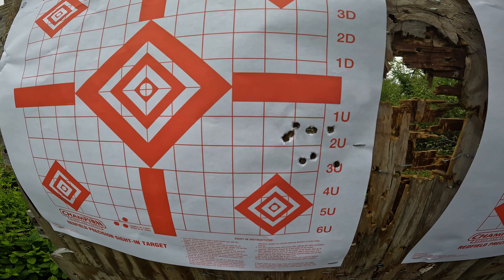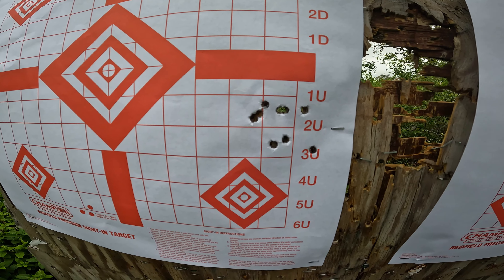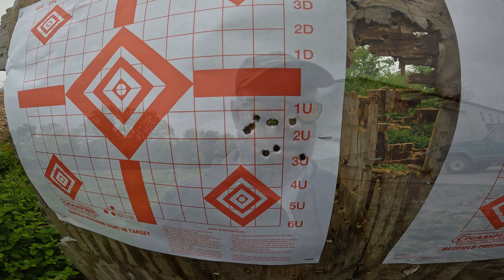Still not horrific, but not great. The group has definitely opened up. Even if you don't count that first flyer — which was actually the third shot, so it wasn't a cold bore flyer — you're talking probably close to a two-inch group. Counting it, it's more like two and a quarter inches. I've seen a lot worse, but it is starting to open up. I skipped ahead a bit and I'm down to three shots remaining.